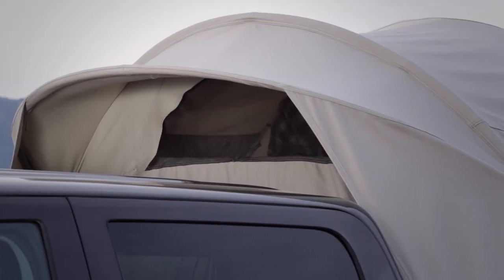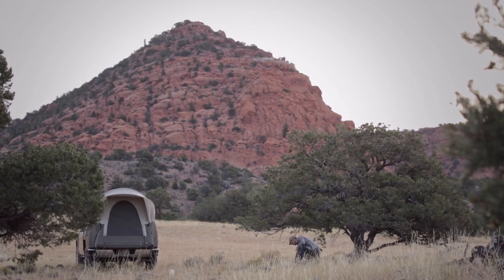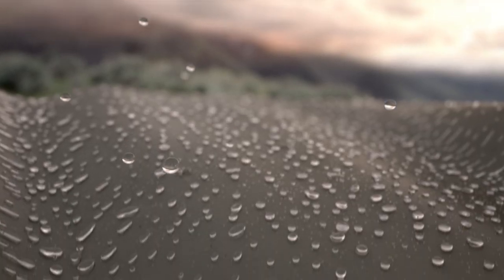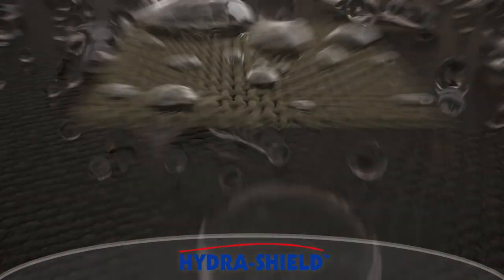Small front and back awnings allow you to open windows when stormy, preventing rain from getting in. All Kodia Canvas tents use top-of-the-line materials and components. Our truck tents are made with premium-grade Hydra Shield 100% cotton duck canvas.